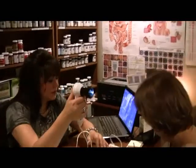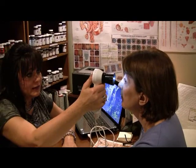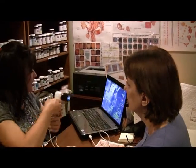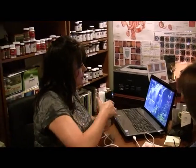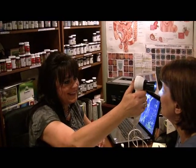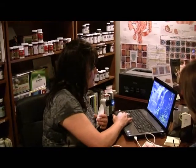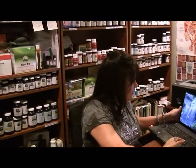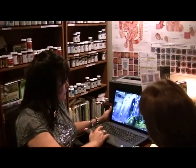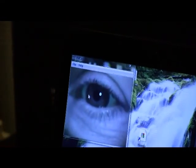So this is an iridology camera. I'm going to have Diane scoot closer and open up wide, looking straight into the camera. What iridology can do is allow me to see what's going on in her digestive system — I'm able to see everything that goes on. We'll take some more pictures later, but this is her digestive system here, and we're able to see her general constitution.